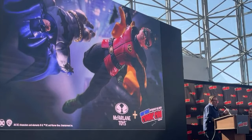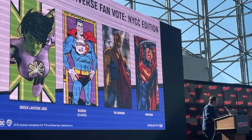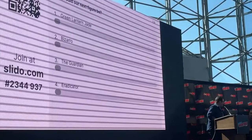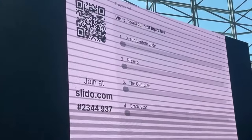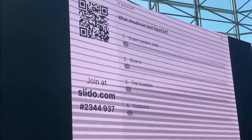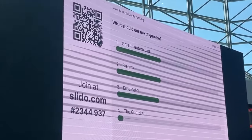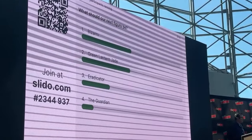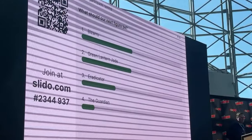For the McFarlane panel, they kicked it off with a fan vote sort of poll. You could pick from Green Lantern Jade, you could pick from The Guardian, Bizarro, or Eradicator. I would like all four of these characters, if I'm being honest, and I'll tell you who basically won. Hopefully it's not one of those things where they're only going to make one out of these four — we need all four of these characters. You could probably guess who won, and I'm not too hard up about it. I think that's pretty cool.